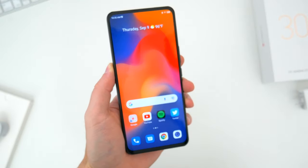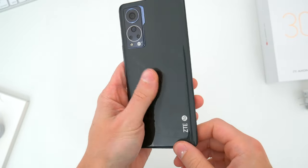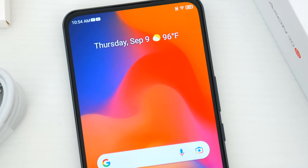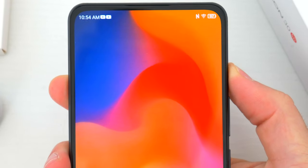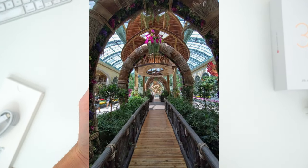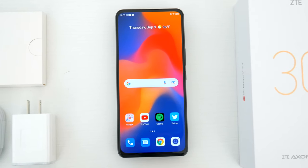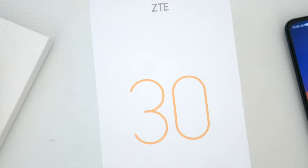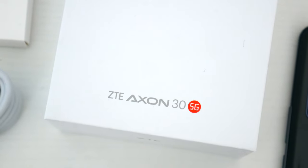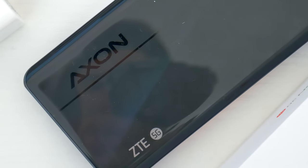All in all, the ZTE Axon 30 5G is a relatively good, well-rounded device with a nice emphasis on viewing experience and performance, that also happens to have a cool hidden selfie camera. That shouldn't be the main reason you buy this phone, but I understand why it gets the attention — and it's relatively positive attention because ZTE did a nice job with it. Will we see the hidden camera trick become more mainstream? I'd love to know your thoughts in the comments. Be sure to follow TechDaily on Twitter and subscribe to the YouTube channel — I'll see you later.